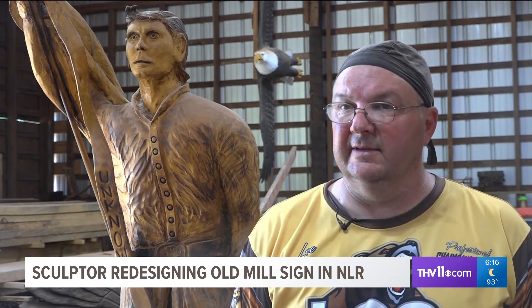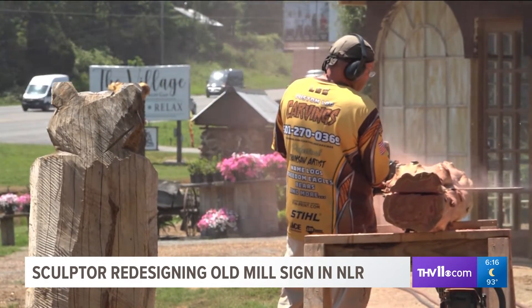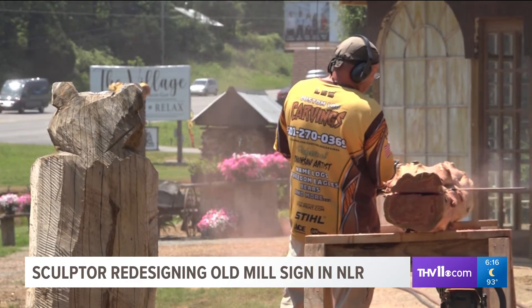"I put a little bit of myself in everything that I carve because I enjoy doing it." In North Little Rock, Jade Jackson, THV11 News.